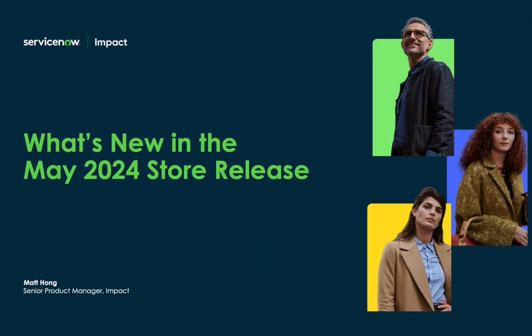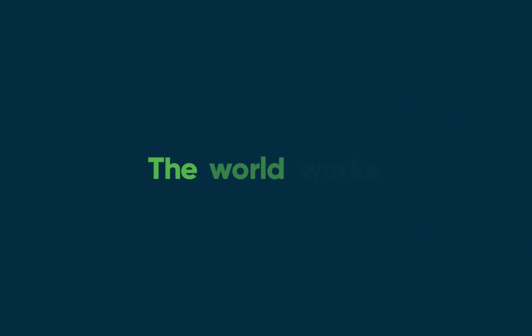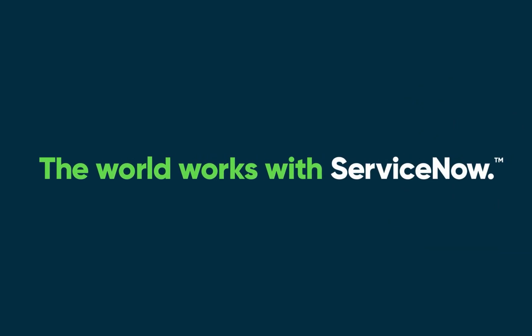This is just a handful of our enhancements for our May 2024 store release for ServiceNow Impact. For more information, please check out our technical documentation. Thank you, I'll see you then.